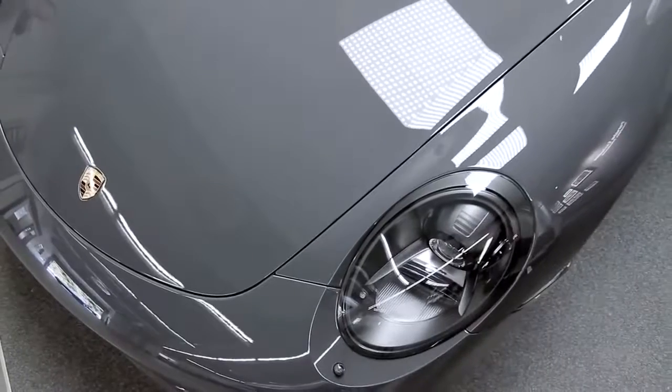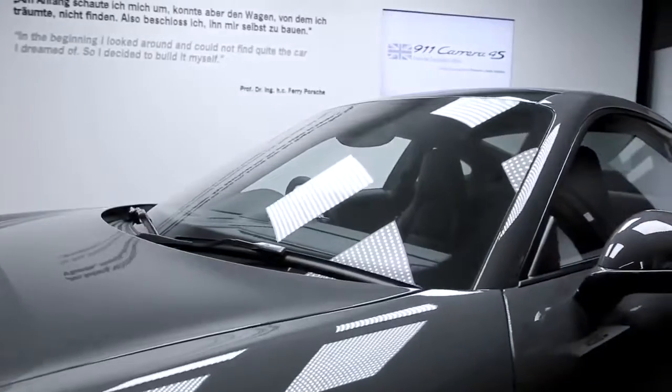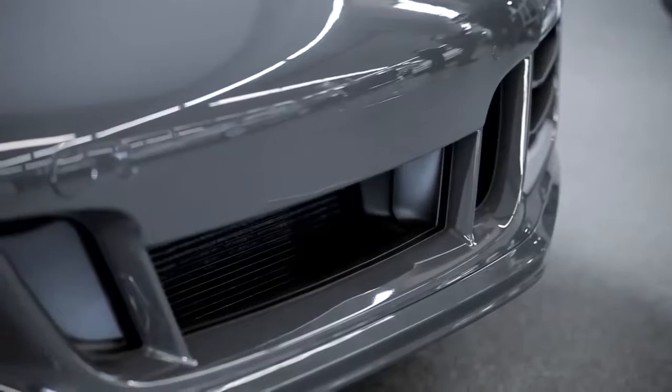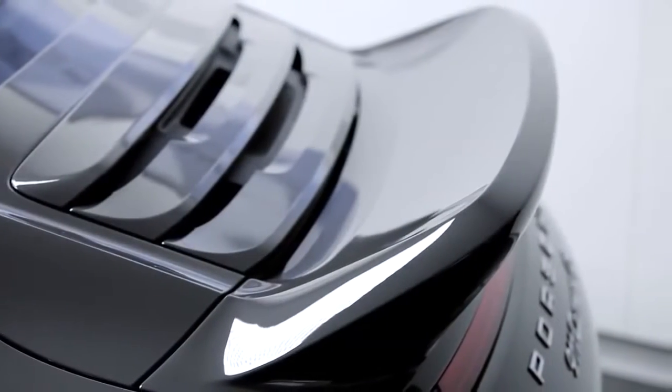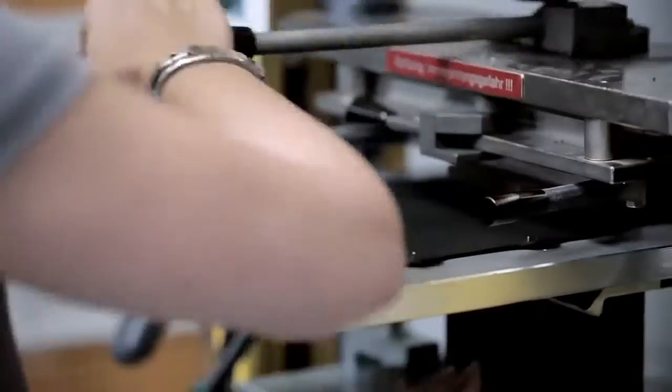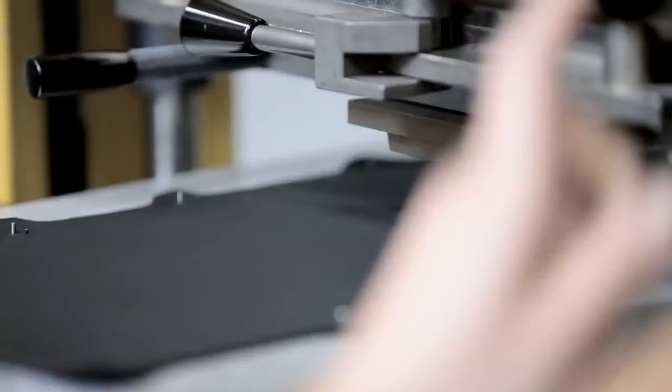First of all, it's the color. It's always the most important thing — that you recognize from the exterior on the first view that something is special. Then we have the body kit, the sport design package with a spoiler. What I like personally the most is the interior, which really has this understatement touch with a little Union Jack.